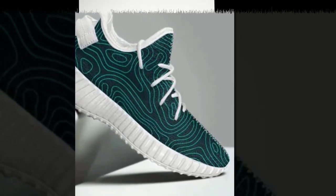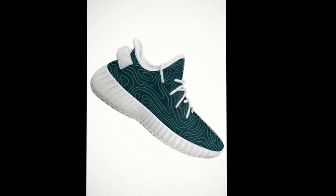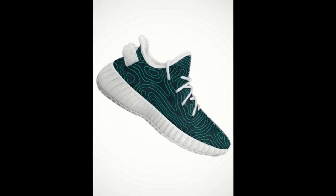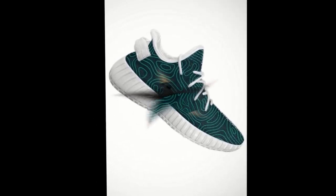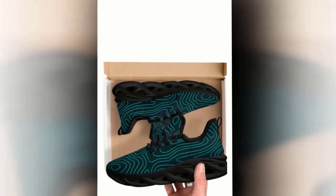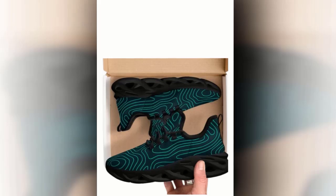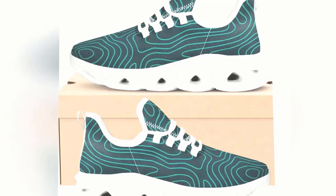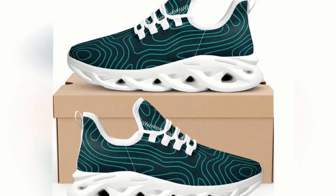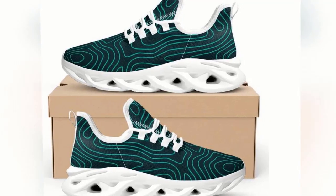So, if you're looking for the perfect blend of comfort, style, and functionality, these shoes are the answer. They're designed to keep up with your active lifestyle while ensuring you look great and feel even better. Don't miss out — grab your pair today and experience the difference for yourself. Click the link in the description to check them out, and let me know in the comments what you think. If you enjoyed this review, don't forget to give it a thumbs up, share it with your friends, and subscribe to my channel for more awesome reviews. Thanks for watching, and see you next time.